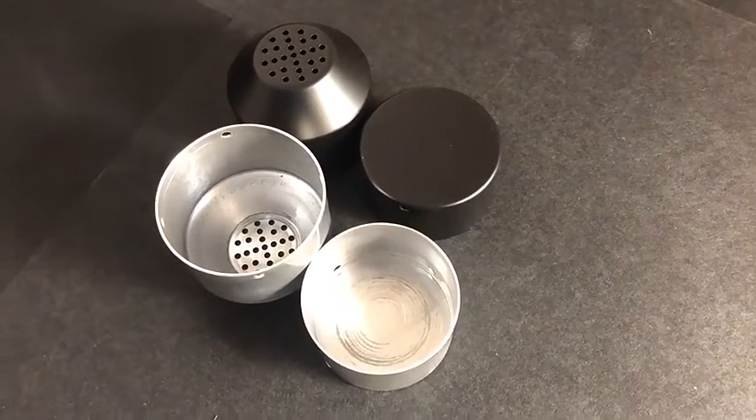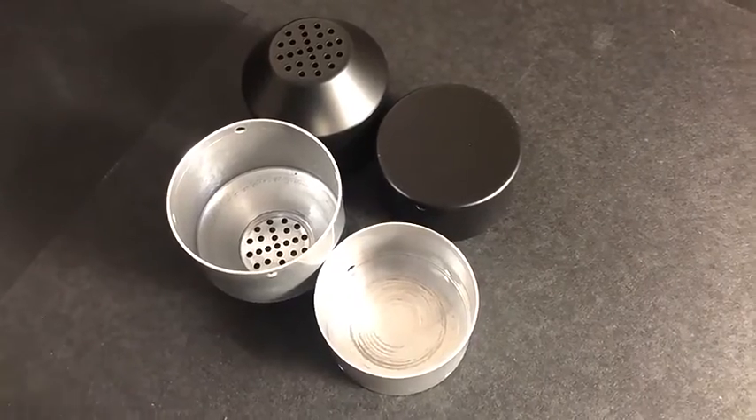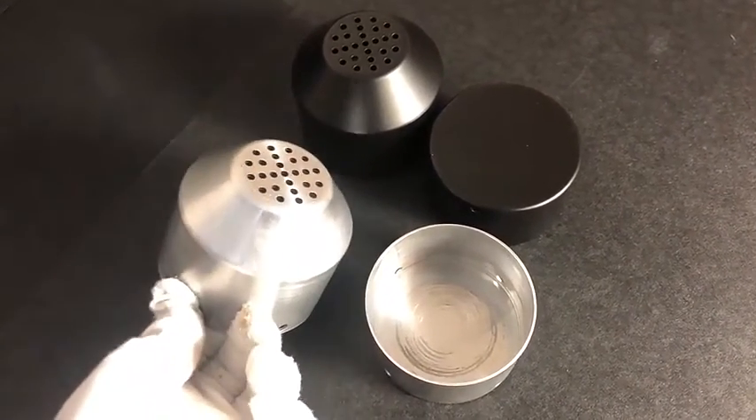Hello, this is Coco for Rich Metal. Today I introduce one part to you. This is a home cover made by metal spinning.